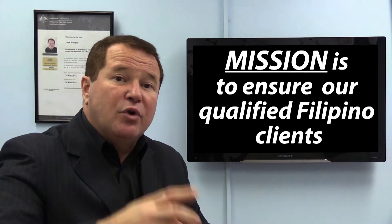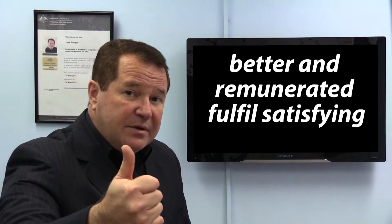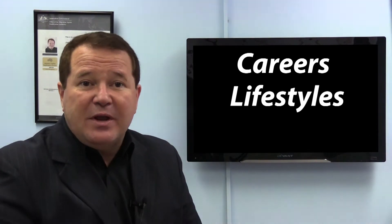Our mission is to ensure our qualified Filipino clients are better remunerated and fulfil satisfying careers, lifestyles and relationships in Australia.